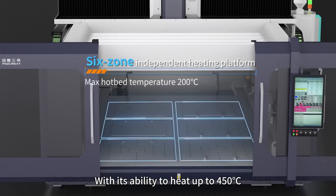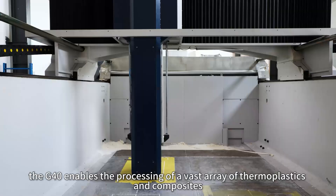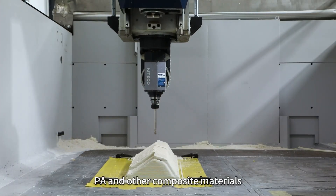With its ability to heat up to 450°C, the G40 enables the processing of a vast array of thermoplastics and composites, including PLA, PETG, ABS, PC, PA, and other composite materials.